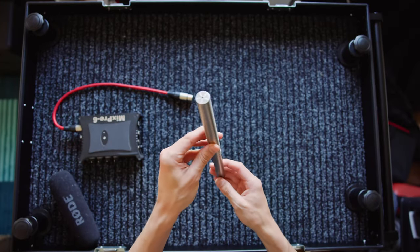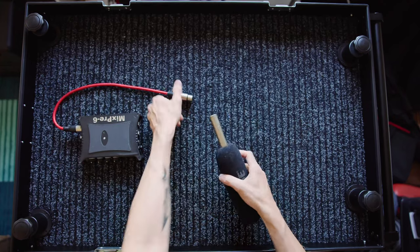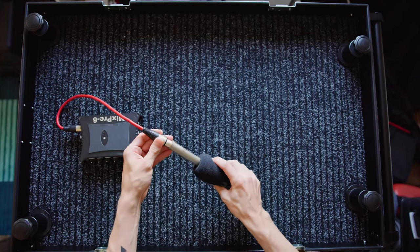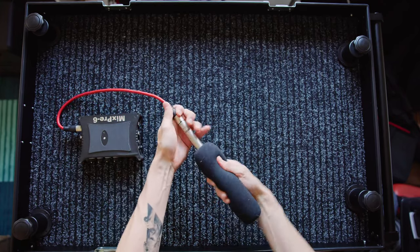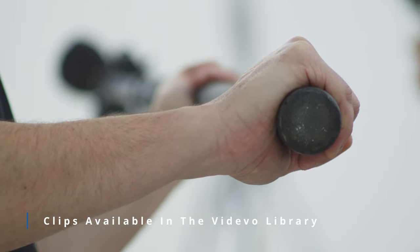A shotgun microphone, sometimes referred to as a boom microphone, is a highly directional mic that captures sound from the front while reducing background noise. It is often mounted on a boom pole and operated by a dedicated sound recordist.